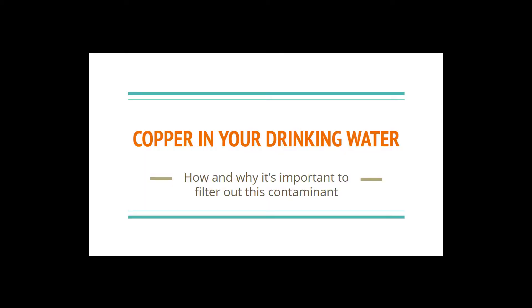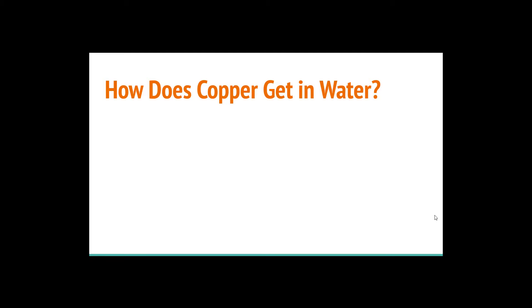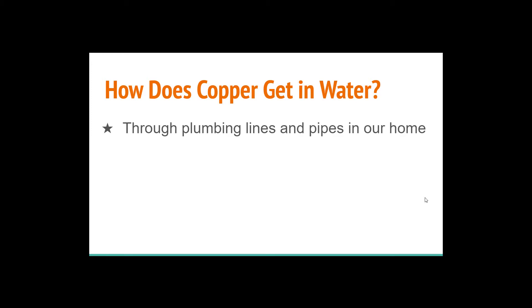Let's talk about copper in your drinking water and why it's important to filter out this contaminant. How does copper even get in water? The first and most prevalent way is through our own plumbing that runs throughout our homes. Many of us have copper water lines that bring water from our main water meter through our home to each fixture or faucet. When these copper pipes begin to corrode, they also begin leaching copper into the water. All water has a varying level of pH, and water that's more acidic will cause more corrosion on your pipes, so the more corroded your copper pipes and fittings are, the more copper enters your water.